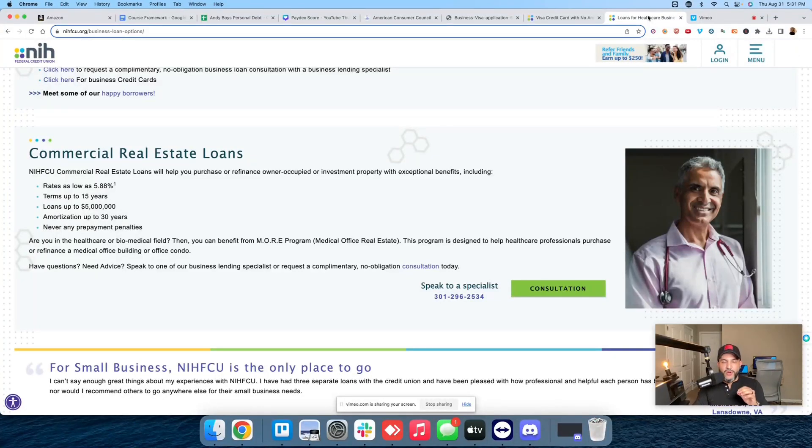$50,000 on a business credit card with no hard pull. In today's video, we're going to talk about the NIH Federal Credit Union business credit card.